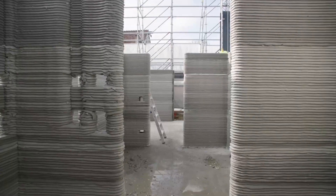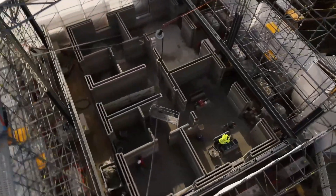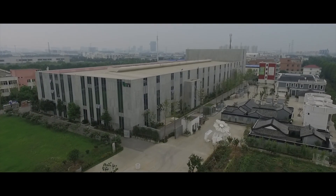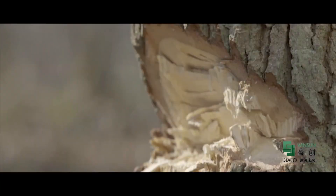Another impressive feat will soon be added to this list, as a German construction company has begun work on a 3D printed 3-story apartment building. Located northwest of Munich in a town called Wallenhausen, when completed the building will have 5 separate apartments and total square footage of 4,090.